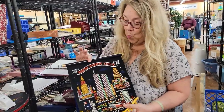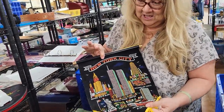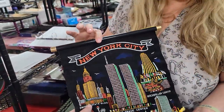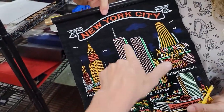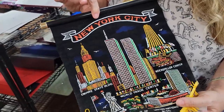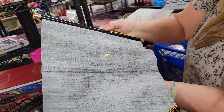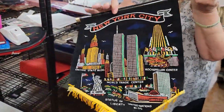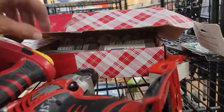What'd you find? New York City! Do I just date myself when I come up with that? You've got the World Trade Center Twin Towers. Oh my goodness. Is there anything on the back that would say no? Made in Hong Kong. That's super vintage. For $1.99 minus 40%.